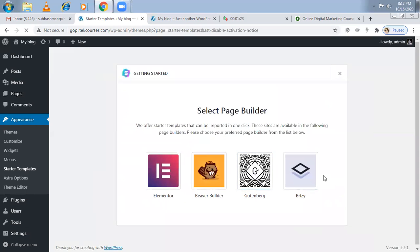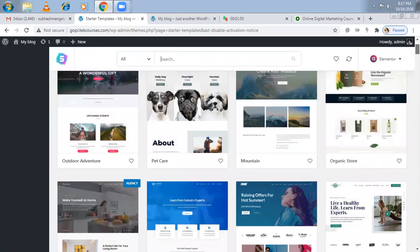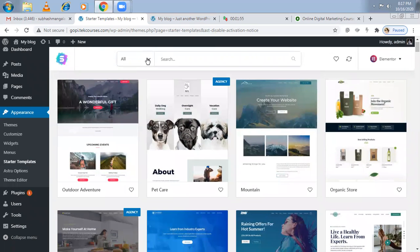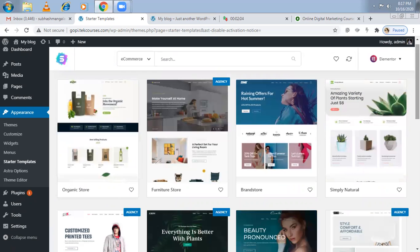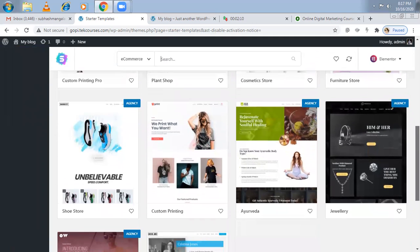Now it's asking what kind of page builder you want to use. I've explained page builders in previous videos — there are options like Elementor, Beaver Builder, Gutenberg, and Brizzy. I think Elementor is the easiest, so I'm selecting Elementor. Now these are all the themes you can select. I want an e-commerce theme, so I'm going for the e-commerce category. You'll be getting only e-commerce templates.